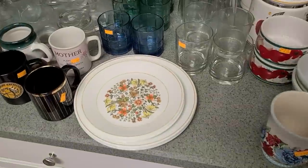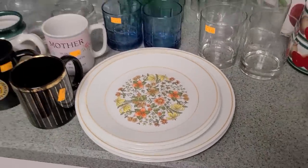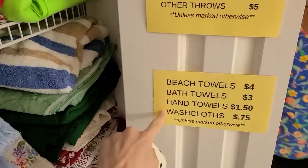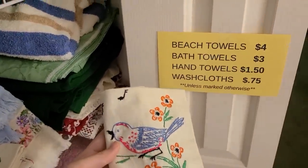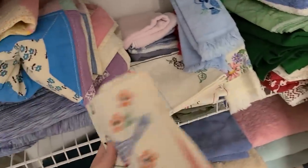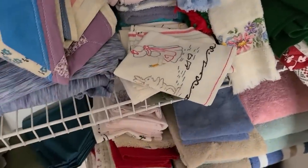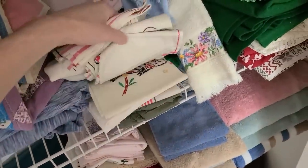They have some Corelle dishes here too — pretty nice, but there's a little bit of damage on the edges. There's a little bird wash cloth — or hand towel, that's cute with a little bird on it. These are all done — they've got like a whole set of them. There's owls too.